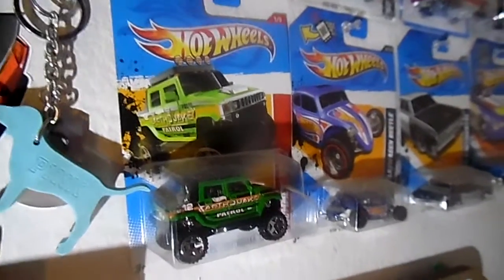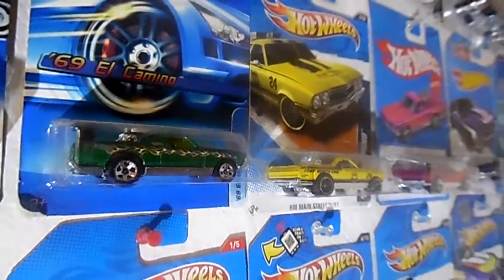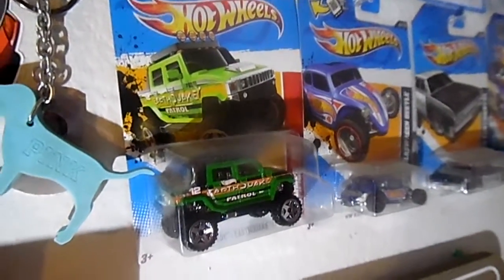I figured I would do a little St. Patrick's Day theme showing the green Hummer H2 and the green El Camino — 69 El Camino. Let me know what you guys think. See y'all in the next one, bye!